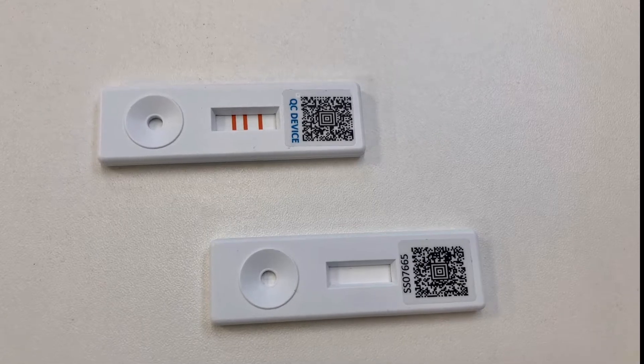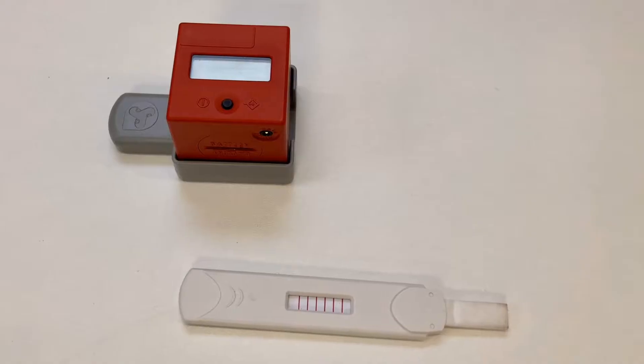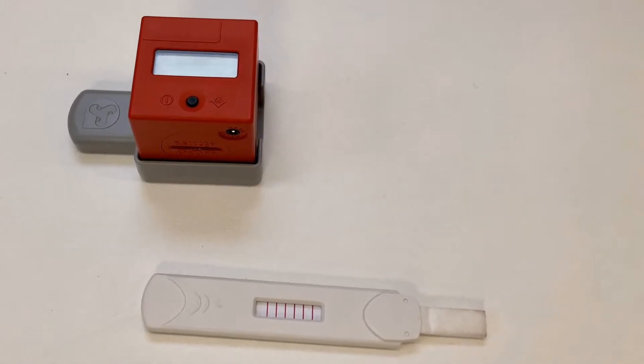The development of accurate and reliable mobile rapid diagnostic tests has been a game-changer. Now, Bond Digital Health is changing the game again.